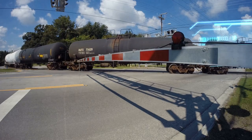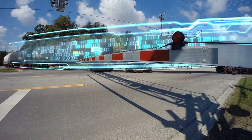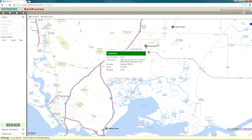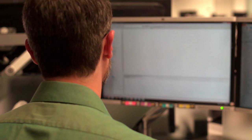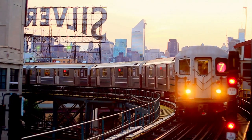RailFusion software is the next generation for remote monitoring and intelligent asset management. The platform can provide alarms and notifications from wayside and onboard equipment such as crossings and end of train devices. Information collected by RailFusion can be trended and analyzed to provide predictive and prescriptive maintenance, enabling improved operations.